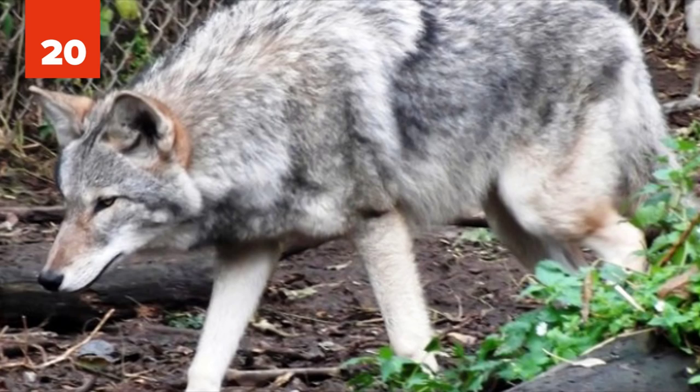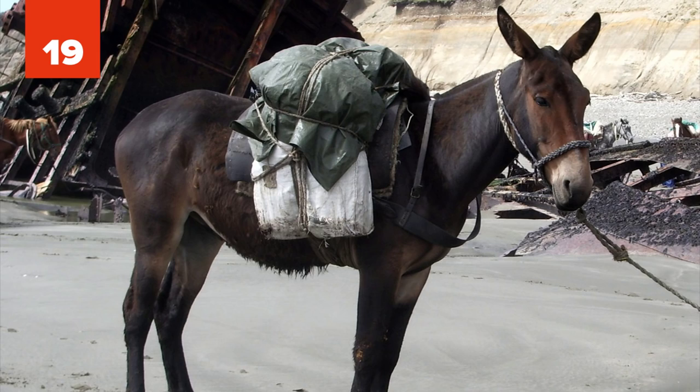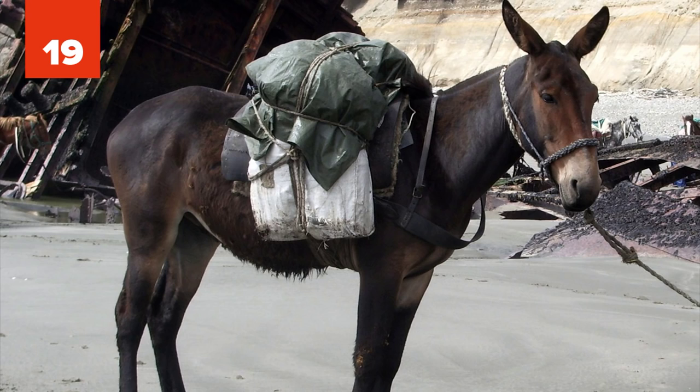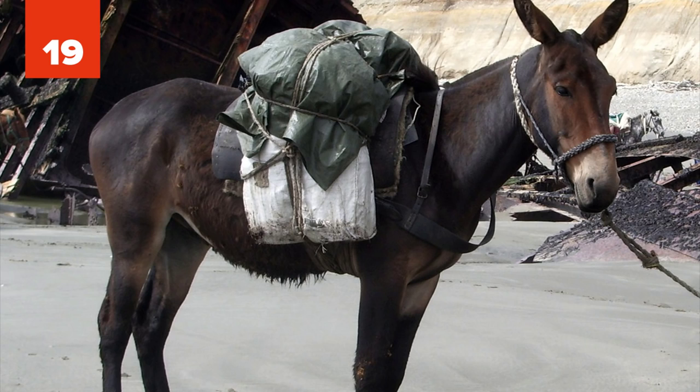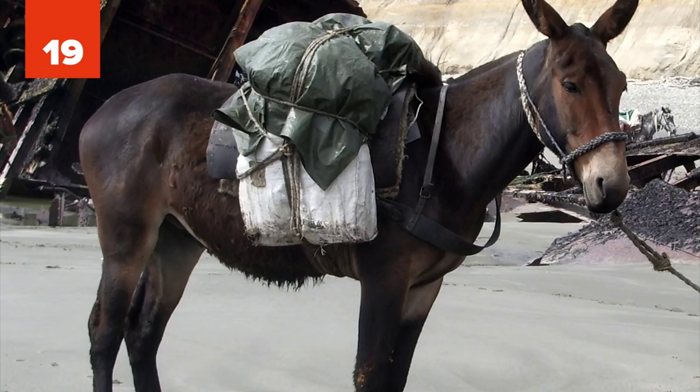19. Mule. The mule is the offspring of a male donkey and a female horse. Mules are more patient, sure-footed, hardy, and long-lived than horses, and they are considered less obstinate, faster, and more intelligent than donkeys. Valued for their ground-covering abilities, mules usually weigh between 370 and 460 kilograms, or 820 and 1,000 pounds.